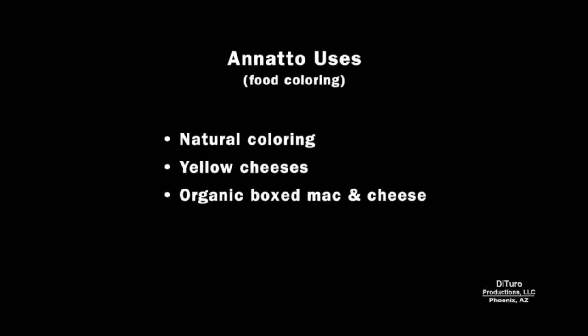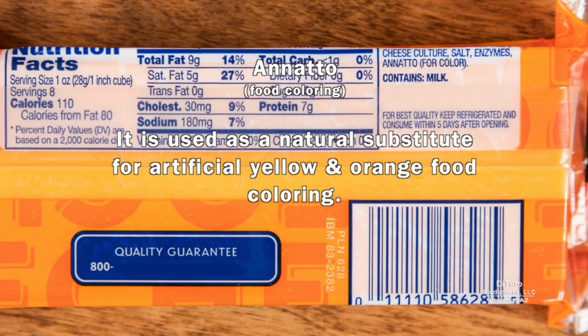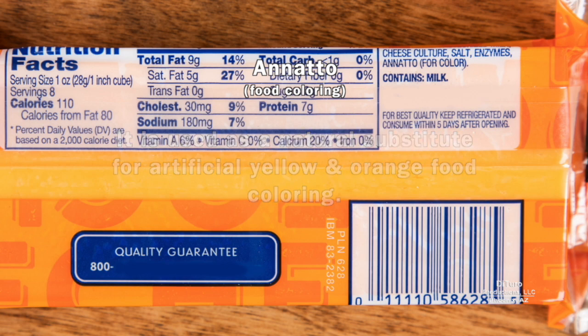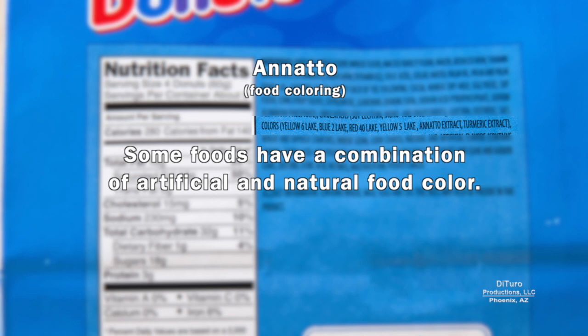Annatto is a natural food coloring commonly added to yellow cheeses like cheddar and organic boxed mac and cheese. It's made from the seeds of a tropical shrub and is used as a natural substitute for artificial yellow and orange food coloring. Because something is natural or organic does not mean it's 100% safe for everyone — annatto can cause hives in some people. Some foods have a combination of artificial and natural food colors.